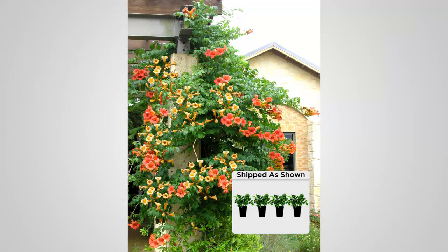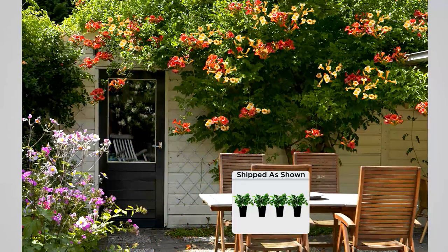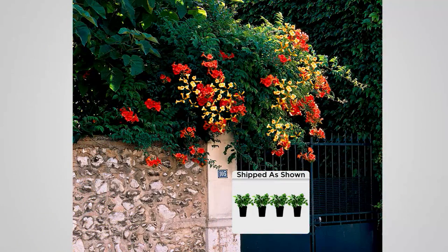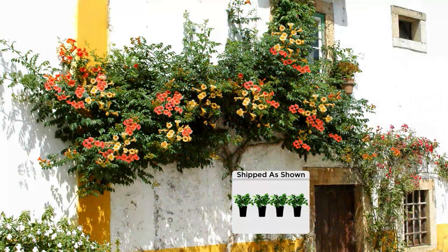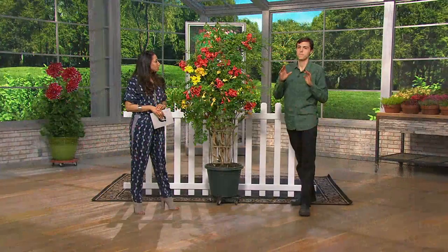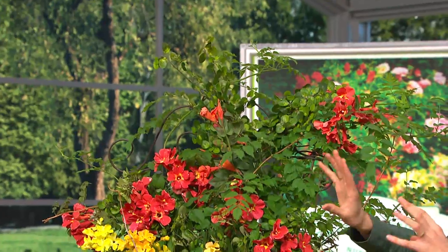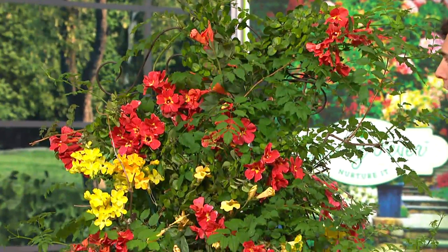No trellis needed. But if you do have a pergola, it's going to fill it in beautifully. This is a perennial, winter hardy down to negative 30 degrees, but it can also handle hot sun. You can grow it from the lower southern states all the way up to the Canadian border. It will produce beautiful salmon pink and golden orange flowers for four months every year, starting in July and going all the way through October.